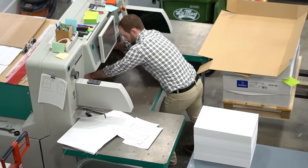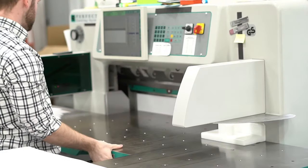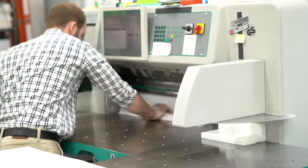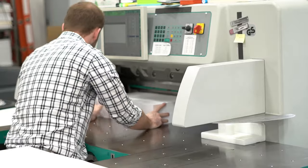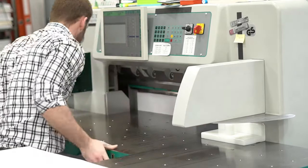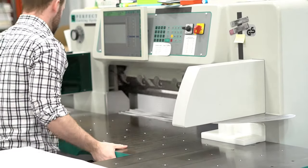The paper is aligned inside the machine in a process called jogging. Once set, the paper is cut down to a size that is suitable for the printers. Any excess paper is collected for recycling.